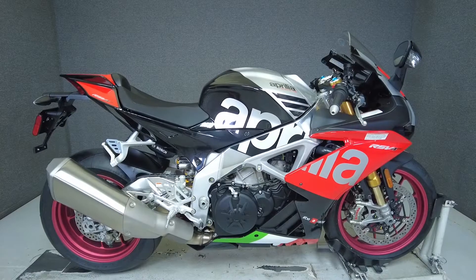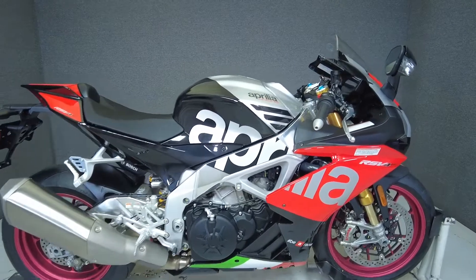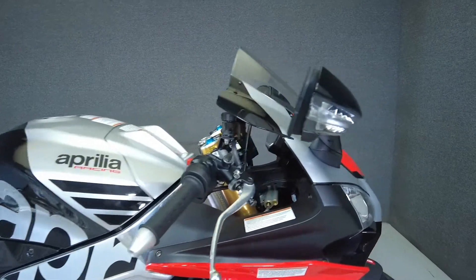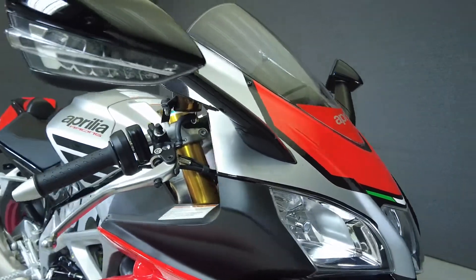Hey everyone, this is Keegan from National Powersports. This stock 2018 Aprilia RSV4 RF, with no miles, runs like new and passes New Hampshire State Inspection.